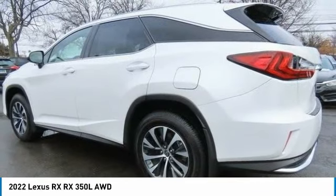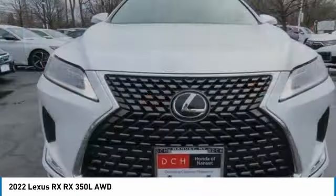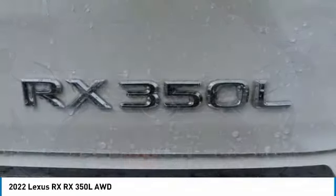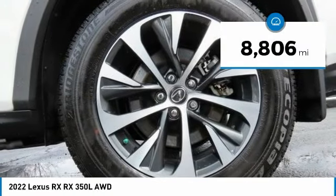The RX is the perfect fit for those looking for fuel efficiency, a wide variety of safety and technology features, and that luxury feel. This vehicle has less than 9,000 miles.